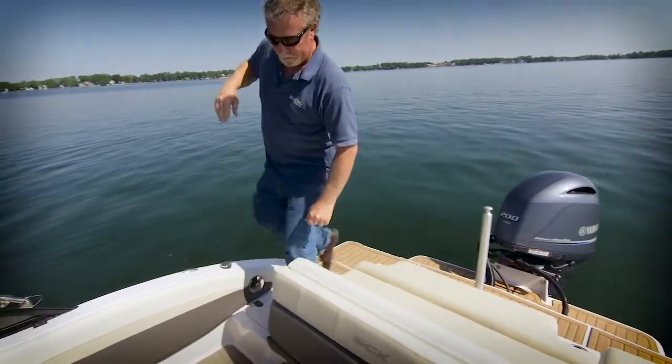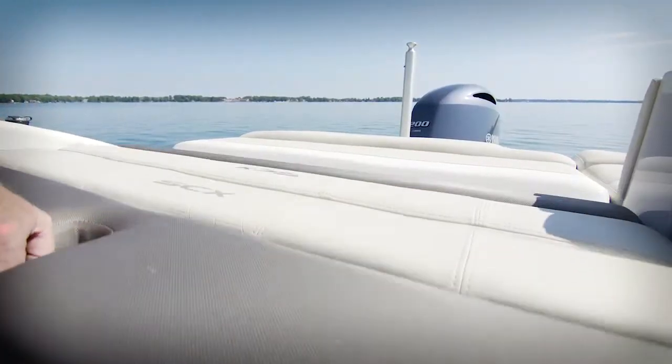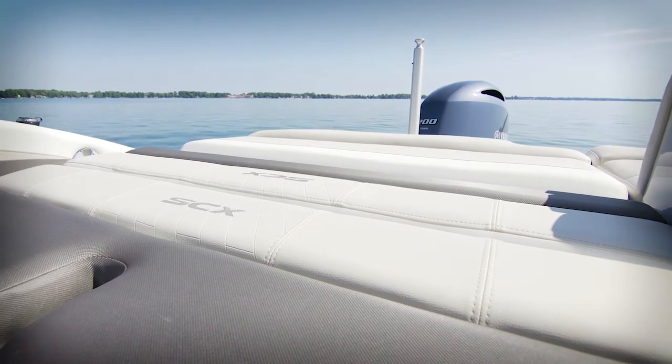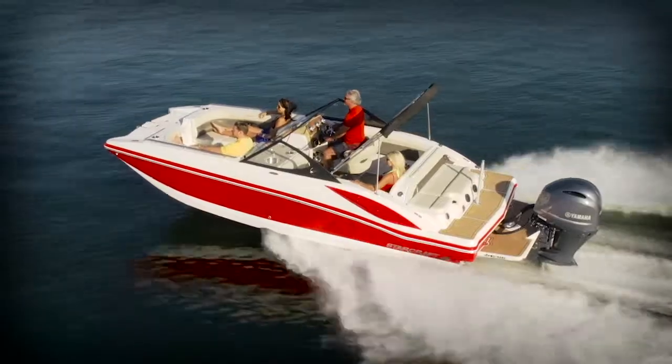Coming into the boat, this comfortable backrest drops down to create a sun pad out of the lounge. This entire seating and transom arrangement is tremendously functional.